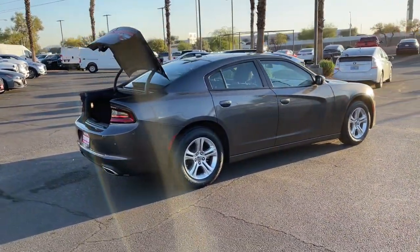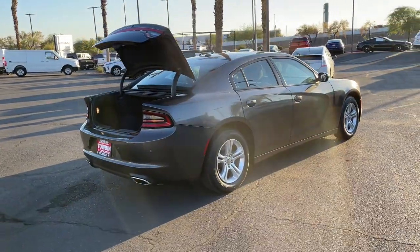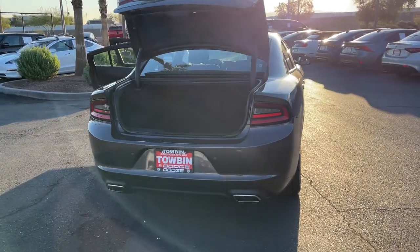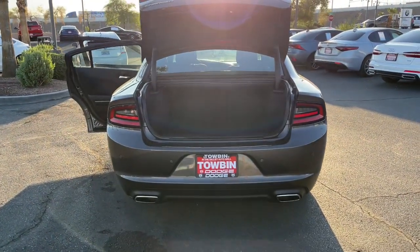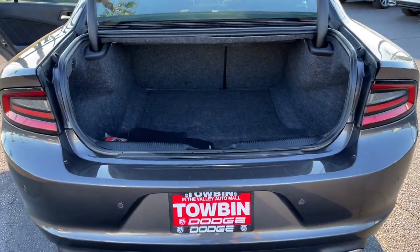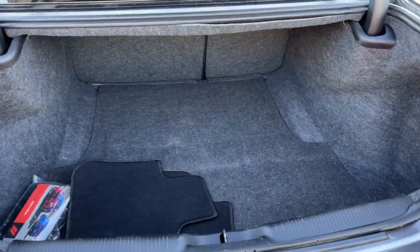The following are some of this vehicle's highlighted options: backup camera, satellite radio, Bluetooth connection, leather steering wheel, tire pressure monitoring system, side airbag, rear parking aid, driver illuminated vanity mirror, driver lumbar, and cruise control.